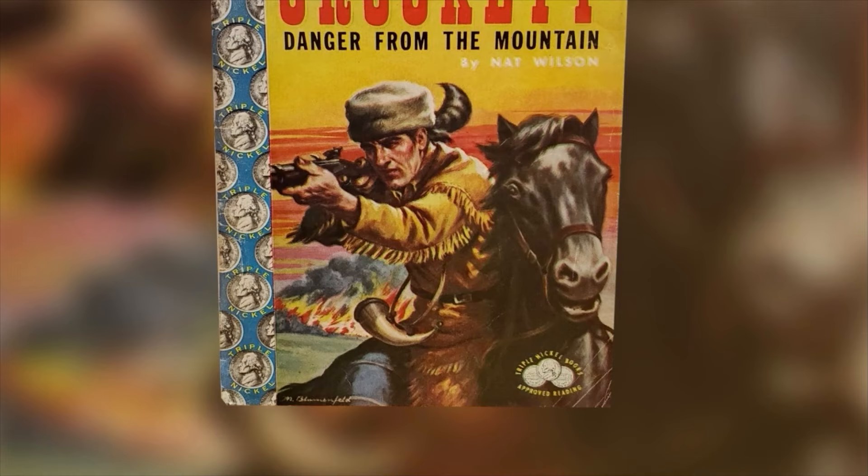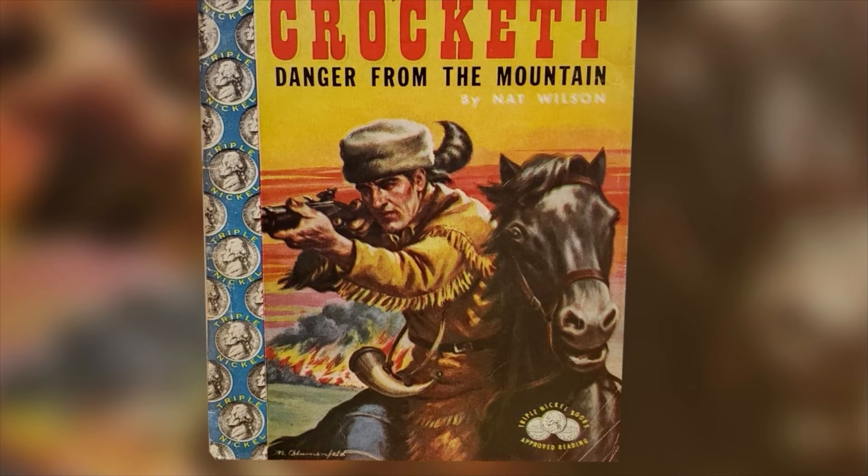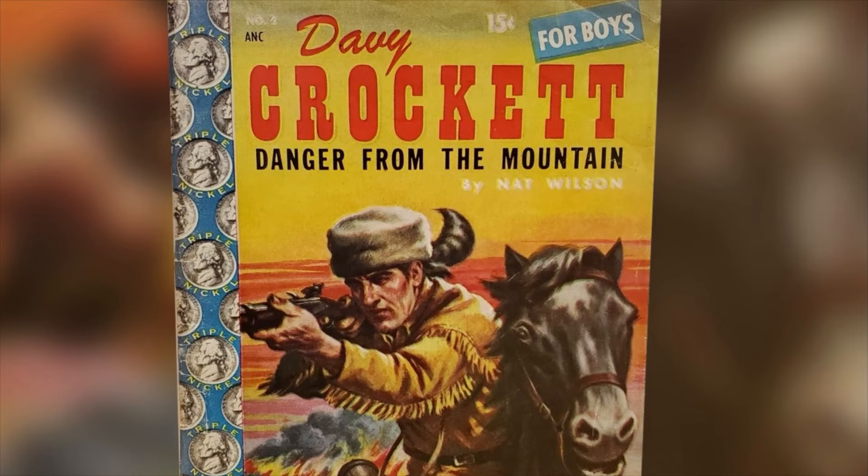Lynn Brown's future took a turn at age 14 when he spotted a newsstand with a Davy Crockett magazine. He sent a letter to the publisher with ideas for future magazines. The publisher was Woody Gelman, also an editor and art director at Topps. Brown gave him a whole bunch of suggestions, and Gelman said, 'Stay in touch — we'll find a job for you at Topps.' And they did.